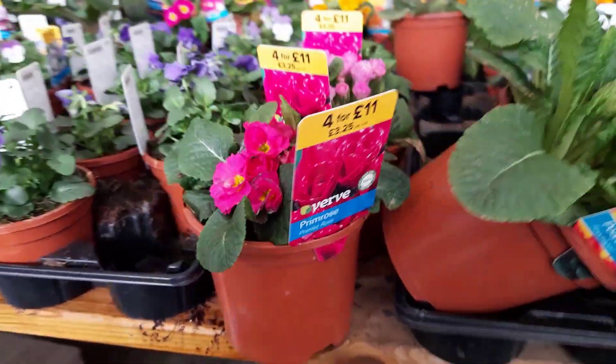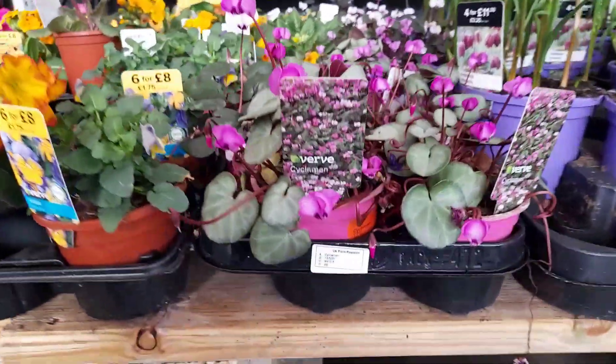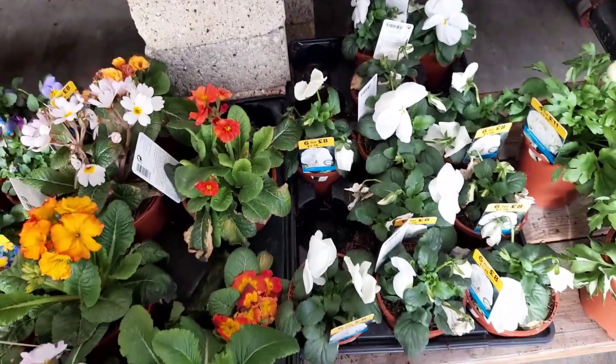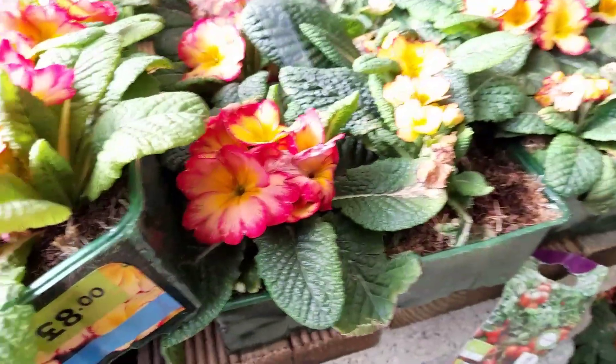They're quite expensive, and now it makes me understand why it's so good to start stuff from seed. That's cyclamen, but very beautiful. It's really easy to get carried away in the garden centre. These are primrose as well - they look really pretty, with different colours on the petals.